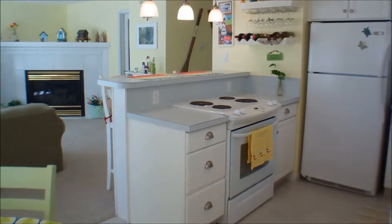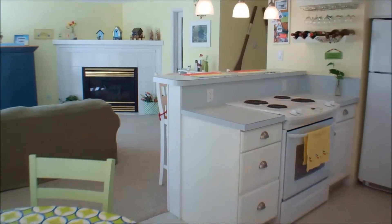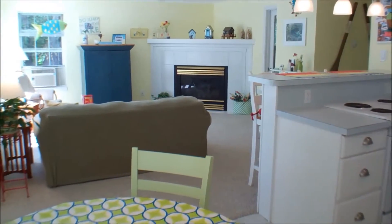The interior is open, bright, and updated. There is nothing to do here but move in and enjoy.